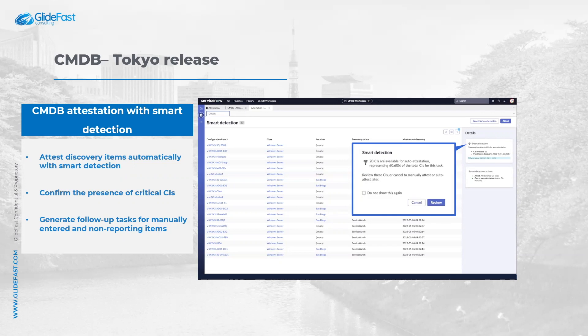Finally, you can generate follow-up tasks for manually entered and non-reporting items.